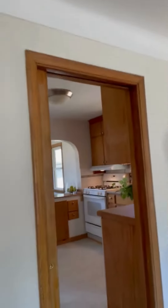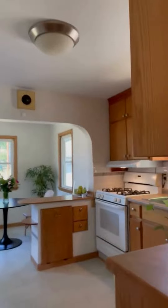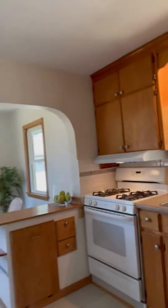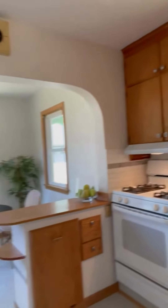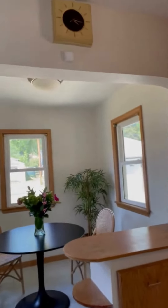As we go into the kitchen, it has a gas oven. Nice and bright, new backsplash, and this has all been painted also. And there's a breakfast nook.